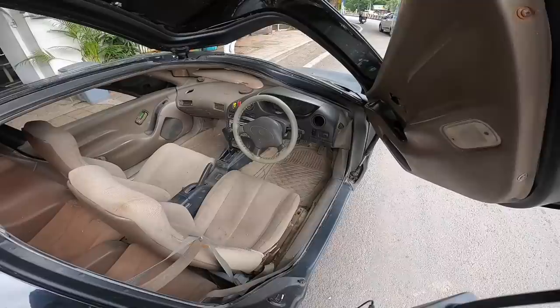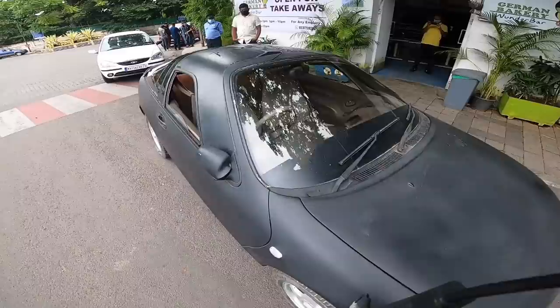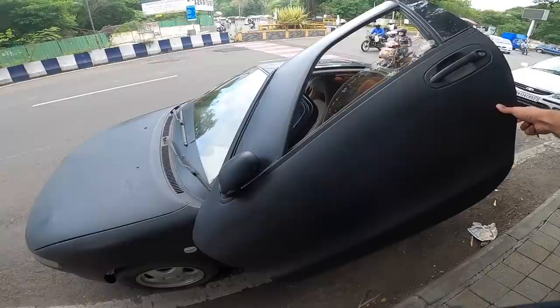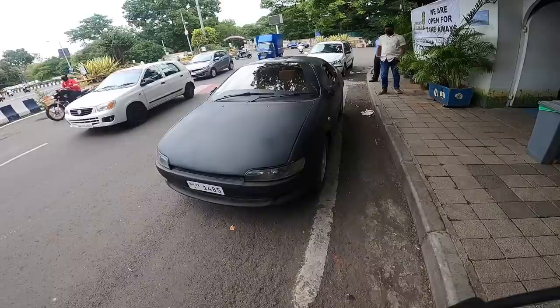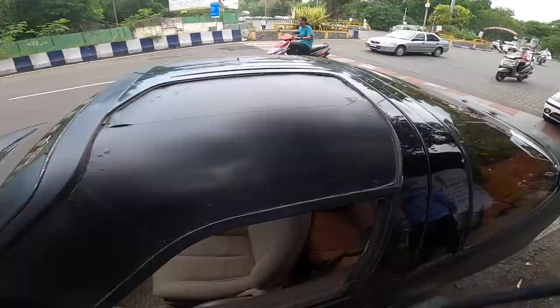The right door actually opens further than the left so it's easier for the driver to get in, but right now the hinge isn't working properly so it drops automatically. The left door holds for some time — this is how the door looks when it's up, which looks super cool. The doors are the USP. Toyota actually used to provide a cover for the window area so the sun wouldn't hit you directly.